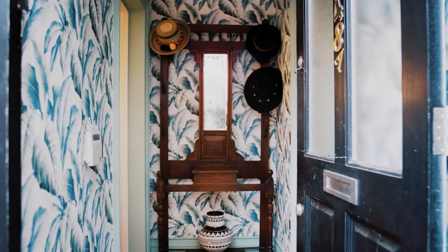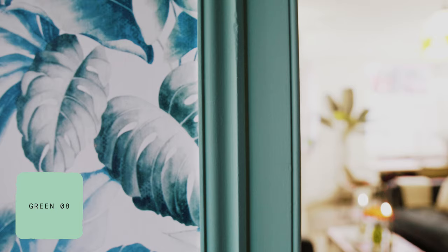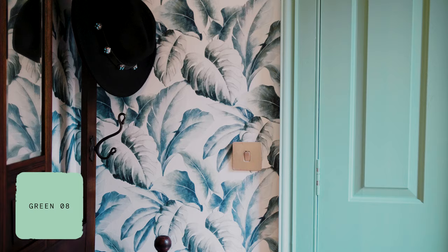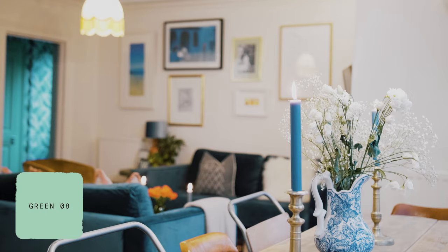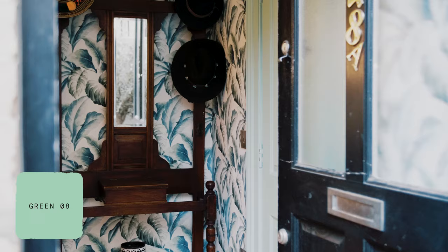I recently just decorated our little entrance hall, which I really wanted to show you, because this is the perfect example of using a bold colour in a smaller space. By going for a bold colour that you wouldn't normally use in your main living space but using it in these smaller areas, it gives them a personality and makes them these little special areas of the home — the perfect place to be a bit more bold and adventurous.